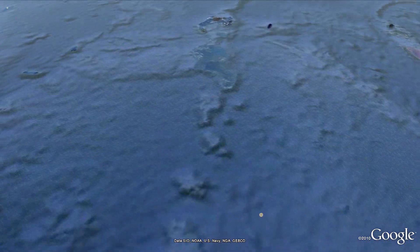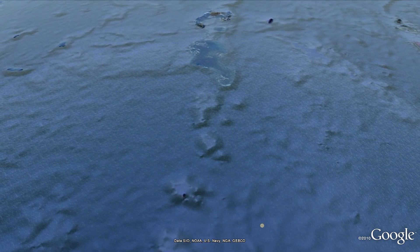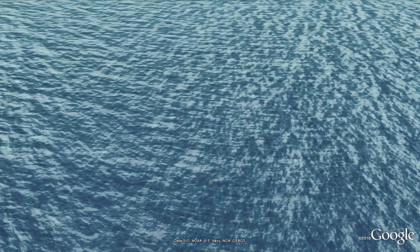Next we travel to the Coral Sea, east of Australia, and find out who Barry Rass is.